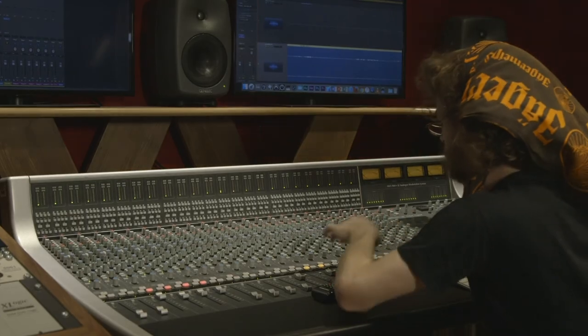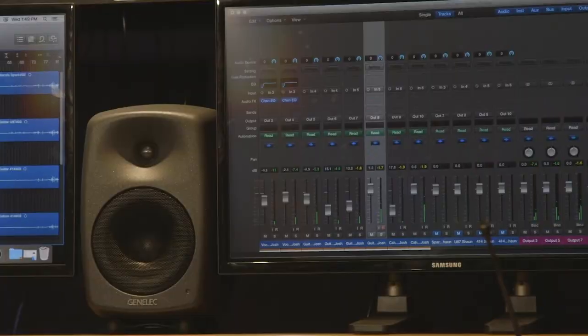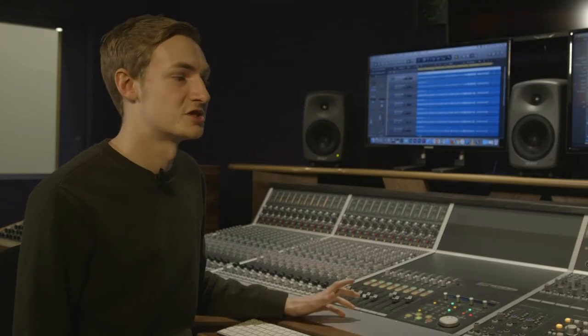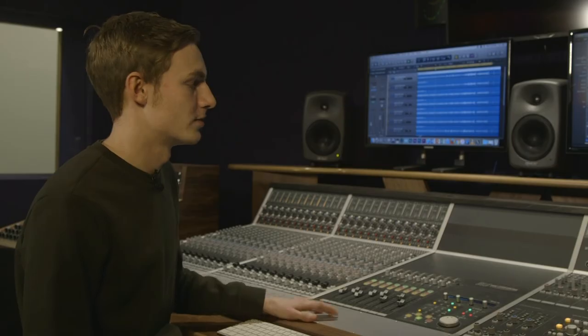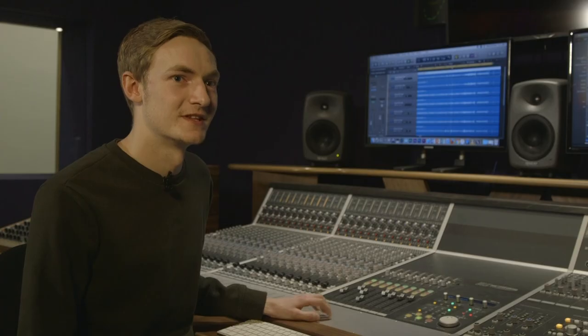We've also got an SSL super analog console, Control 24, Audion, and other desks. They really give you an insight into how the industry works and how to get the best out of your productions. This is the place to come.